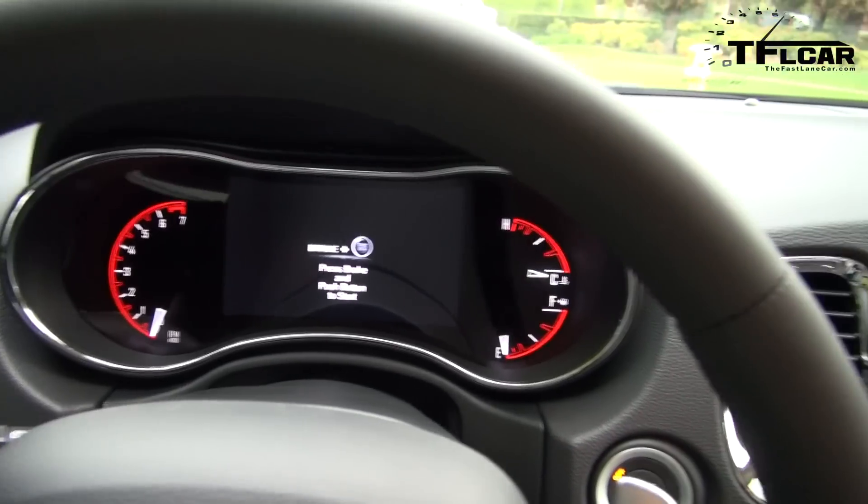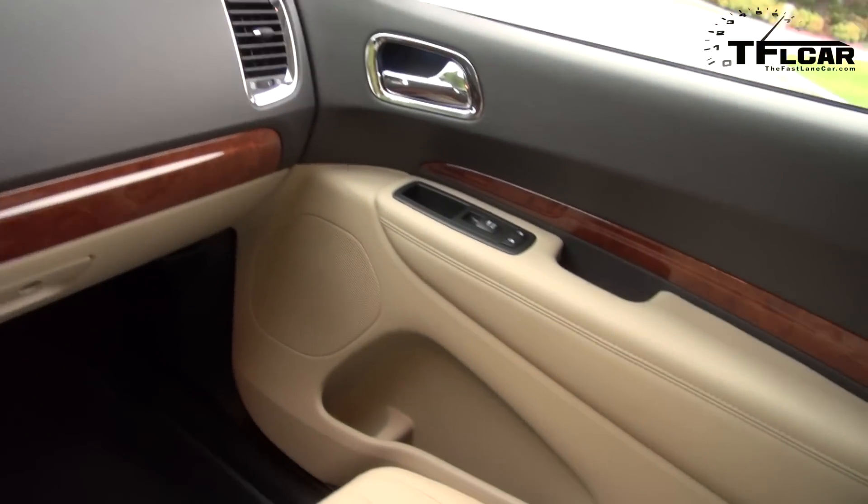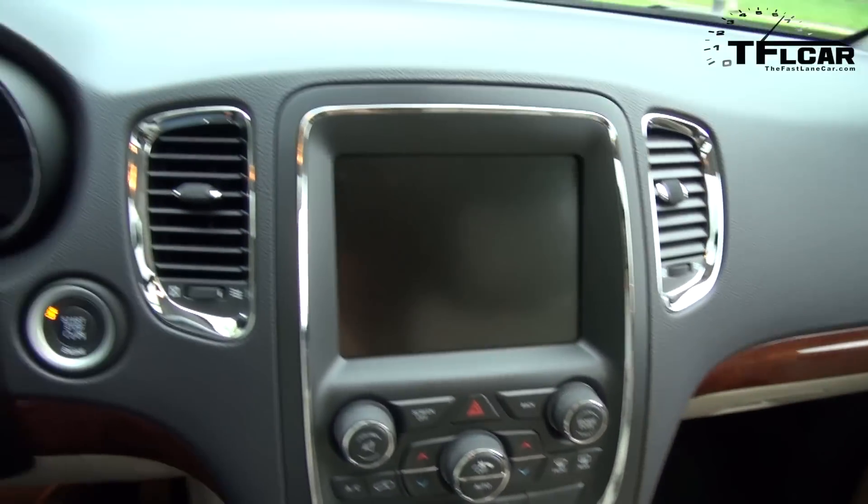Dodge will tell you that this is more than just a front and rear fascia update. There's a brand new 8.4-inch touchscreen, there's a new rotary knob for gear selecting, and now every Durango comes with paddle shifters.